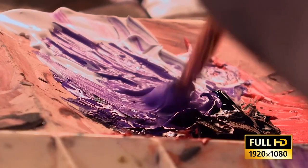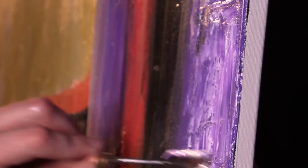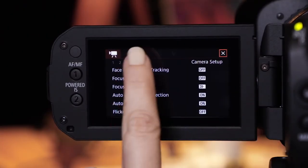Canon has also installed the Wide DR gamma setting for increased dynamic range and seamless gradations. In the end, the XA50 is a feature-rich and portable option ideally suited for on-the-go news gathering or ENG productions. While it's mostly similar to their G60, it does provide a detachable handle which supplies XLR inputs along with other added functionality, and for those reasons it's the stronger option in their current lineup.